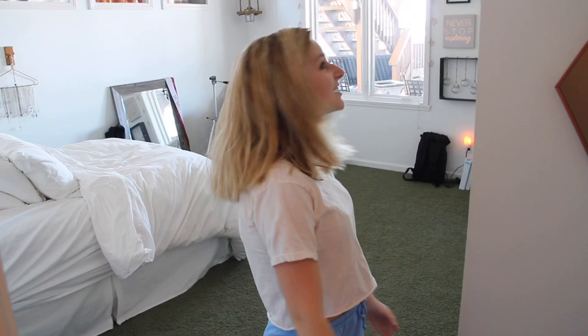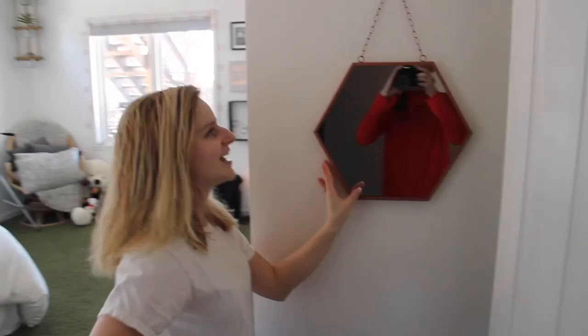I hope you guys enjoy it as much as I do. Okay, so as you enter my room you see this lovely mirror and it is from At Home. I like it because it's kind of weirdly shaped.